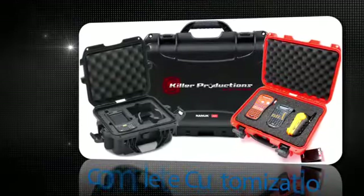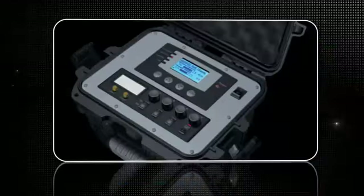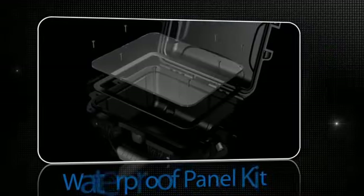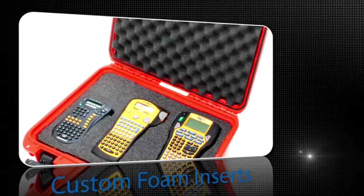These virtually indestructible, lightweight cases can be completely customized to your exact specifications, including custom panels for your electronic instruments, waterproof panel kits, and custom case printing for branding purposes, as well as custom interior foam inserts for maximum protection.